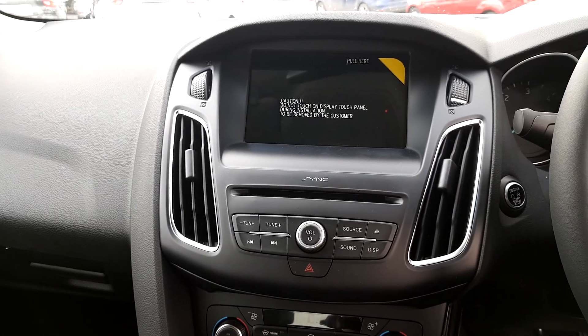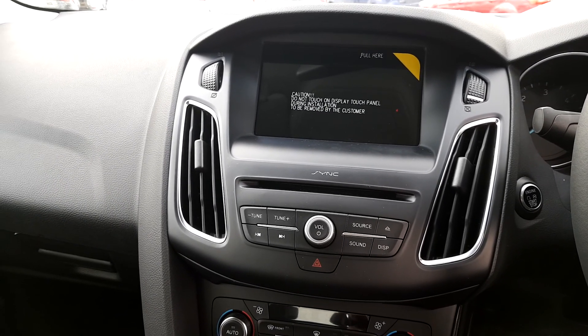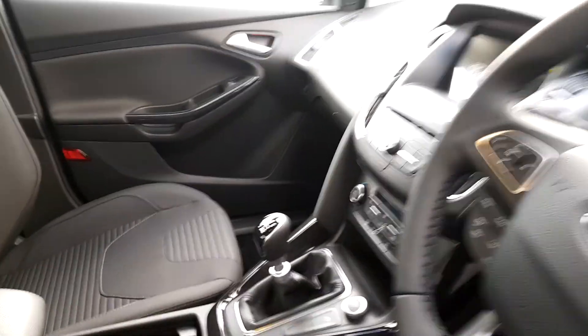The vehicle is also equipped with SAT NAV and SYNC3 technology, where when your phone is plugged in through USB, you can use a modified interface of your phone screen on the touchscreen.